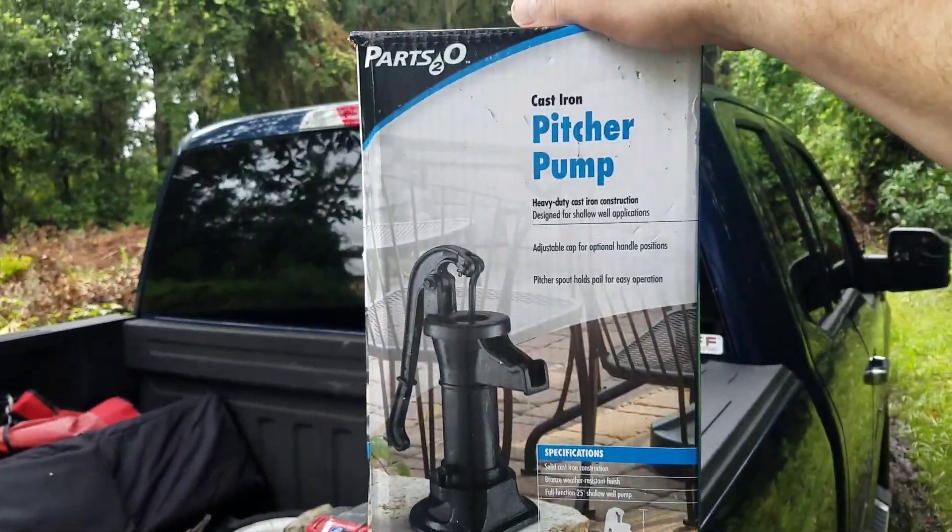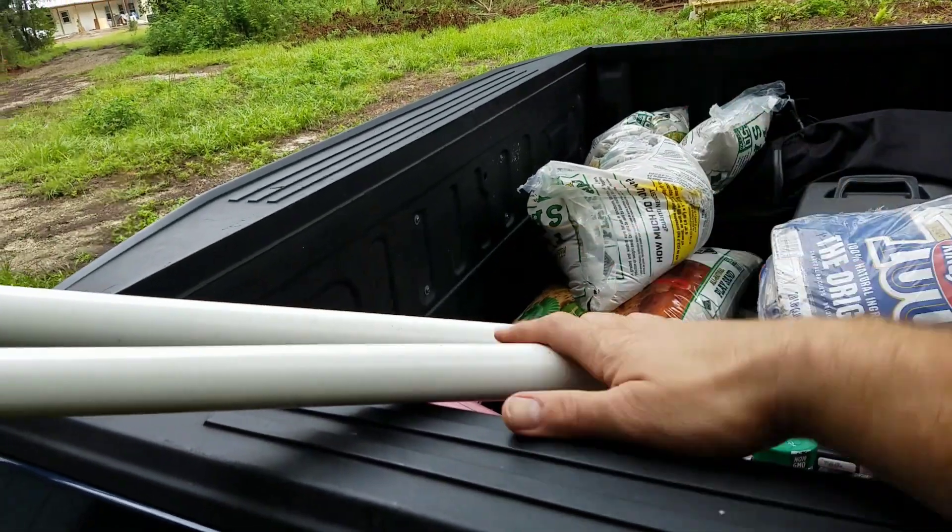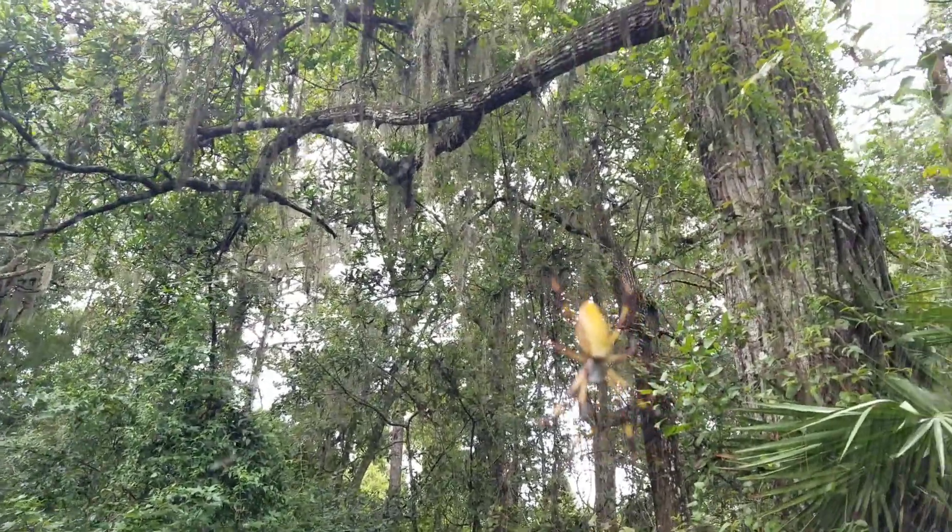I don't know how deep this well is — I didn't bring string or measuring tape to sound it. I know it's a man-made well that was once used for potable water at this site. We'll definitely pump some out and flush it before we use it, then probably get it tested before drinking. I picked up this pitcher pump at Tractor Supply yesterday along with some plumbing pipes. The pump is inch-and-a-quarter and the stub-up just happens to already be inch-and-a-quarter, so I'm just going to attach it right to the top.